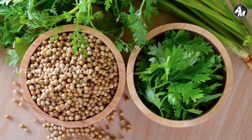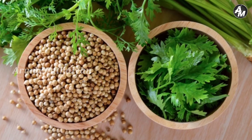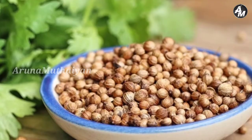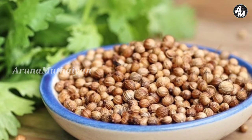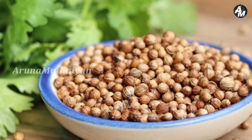Hello viewers! We will share the seeds in this video. We will learn how to use the seeds. The seeds are called coriander. Coriander is very important.